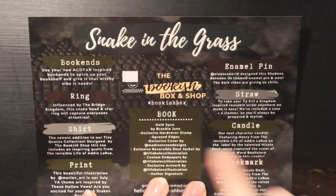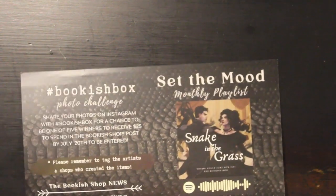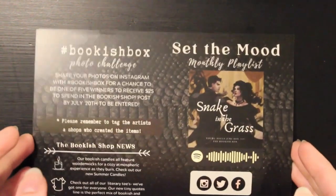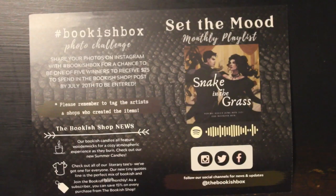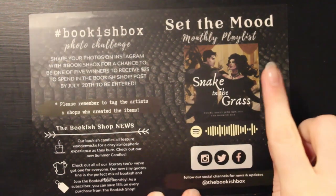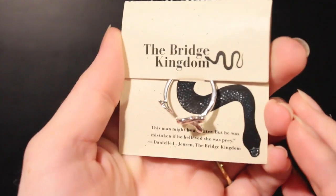So as always on top we have the info card. This is gonna list all the items and give credit to the artists. I'm not gonna look at this too much right now, but I'm gonna reference it as I'm going through the box to check not only what book each item is from, but also what artists helped make the item. Something fun I like about this box is that they have a set-the-mood playlist on the back and a photo challenge as well.